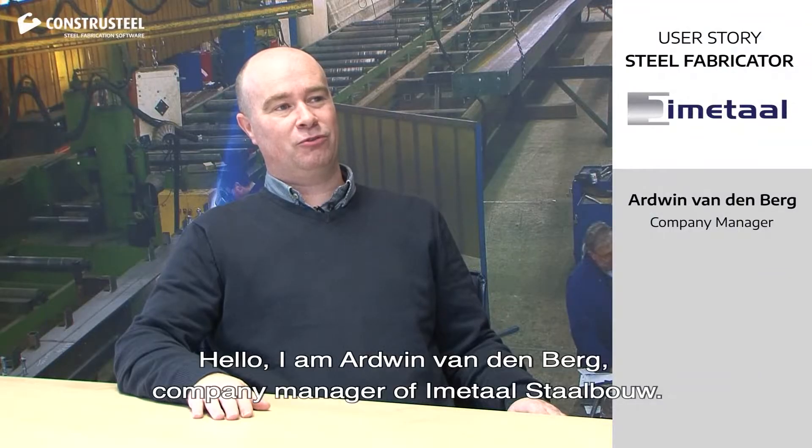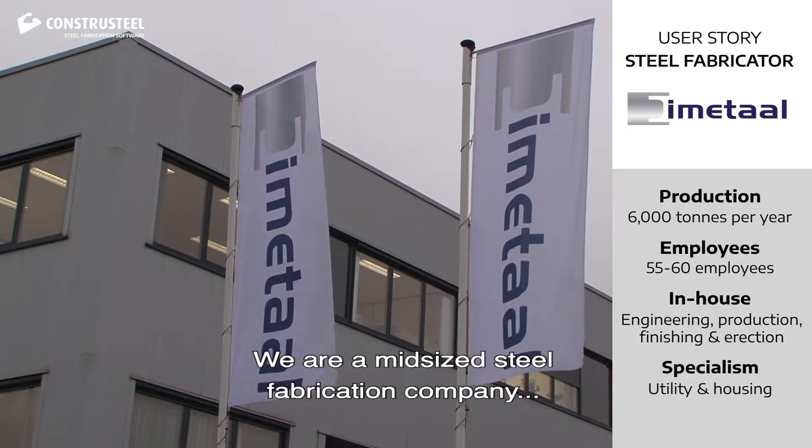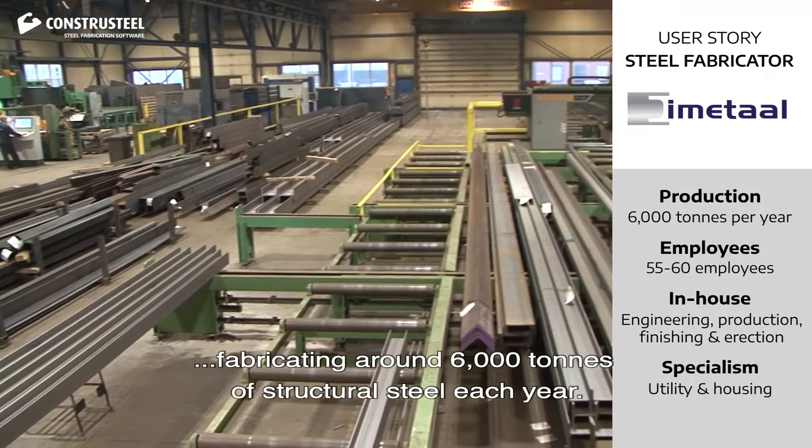Hello, I'm Adwin van den Berg, company manager of Immutaal Staalbouw. We are a midsize steel fabrication company with 55-60 employees, fabricating around 6,000 tons of structural steel each year.